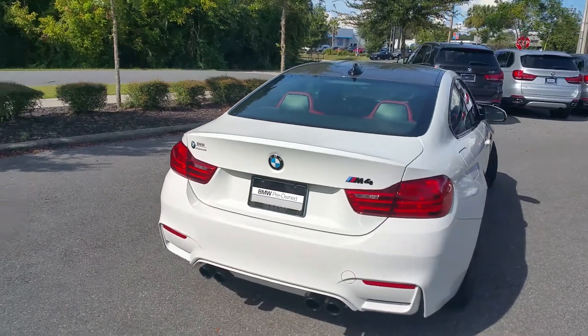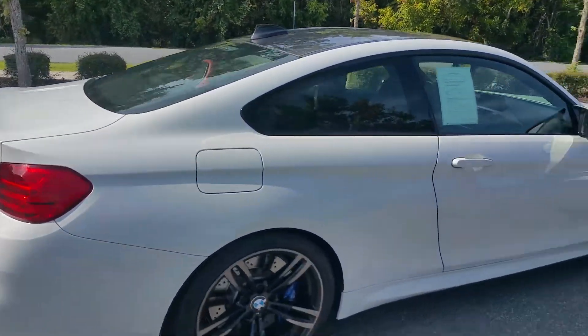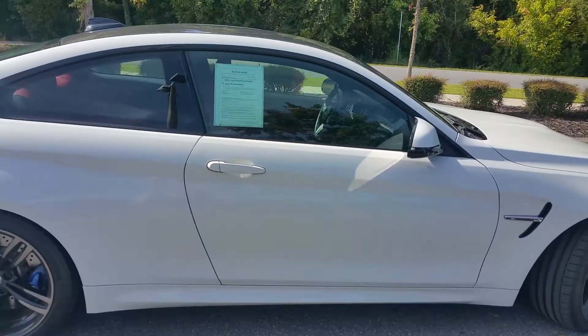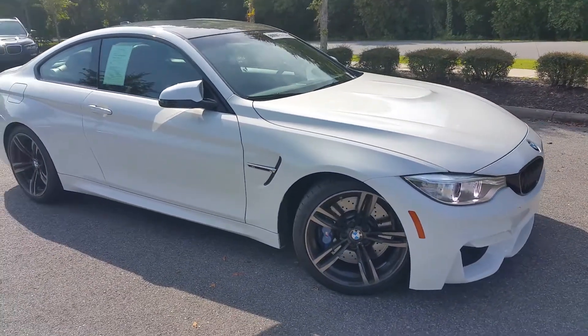The car was actually custom-ordered by a surgeon at the University of Florida Shands Teaching Hospital. However, they had their first child and the wife said you've got to get a sedan. So he got an M3 — not a bad trade-off.